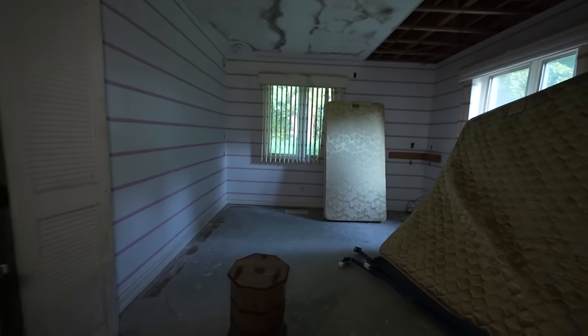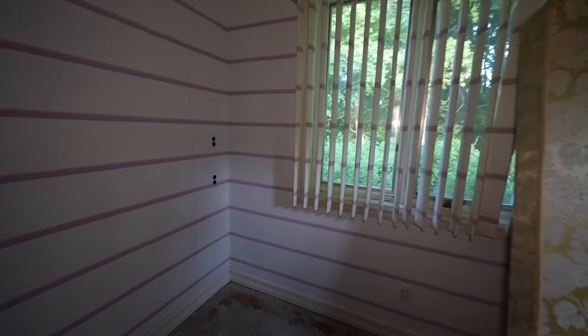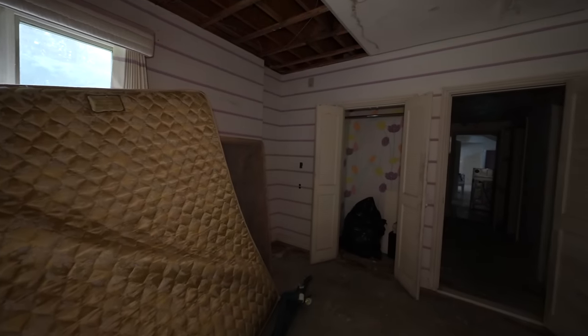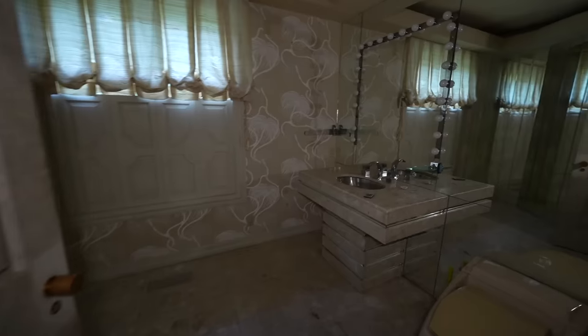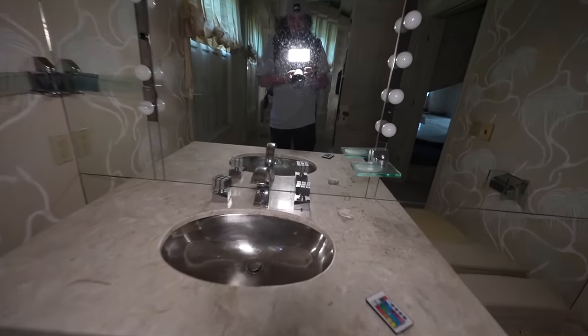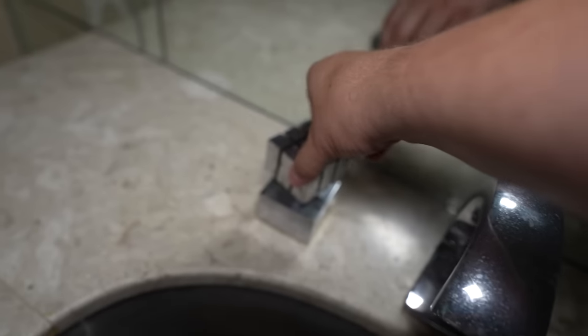We got another little bedroom over here. This bed's been turned to the side. Again with this wallpaper and stuff, ugly. Whatever, it was their home. We have this little bathroom behind the stairs. Is that a closet or is it just mirrors? Oh, I think it's the cutout of the stairs. Look at these, it's like a Rubik's Cube. Those are neat.